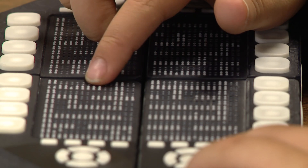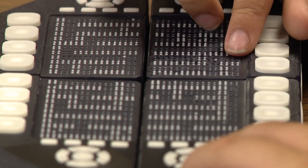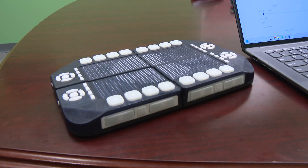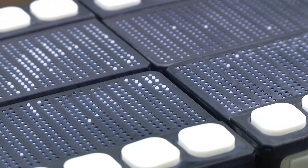It's called a Cadence tactile Braille tablet. There it is, and when it syncs to a computer it provides an entire screen of live motion Braille, so they're going to be able to track the Eclipse by feeling it.